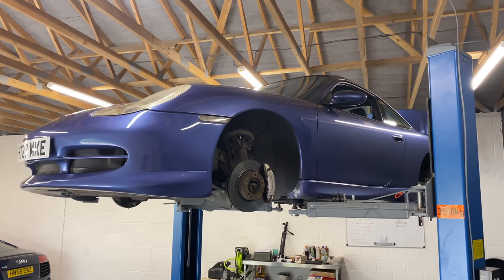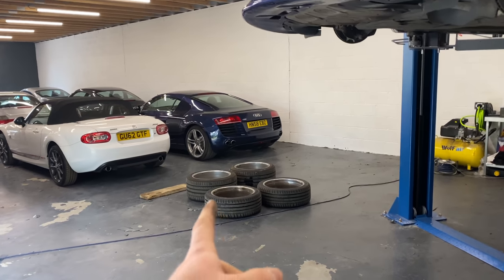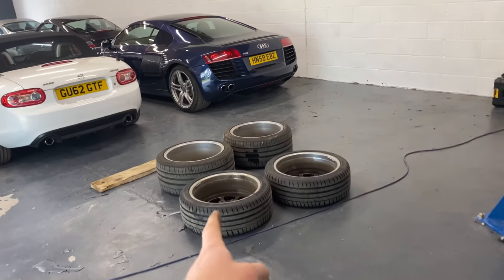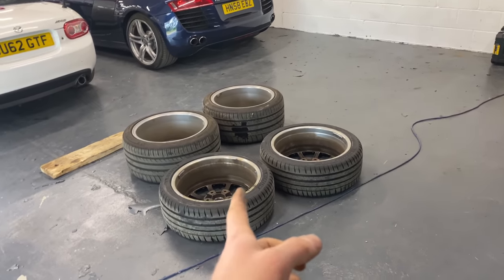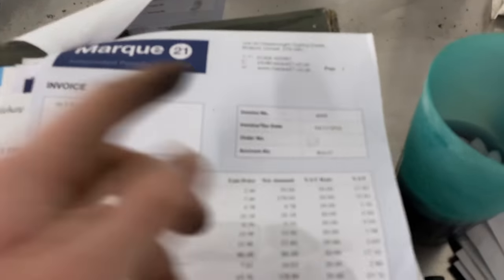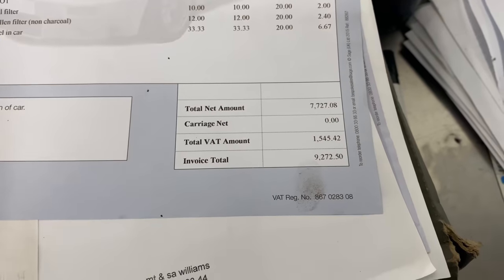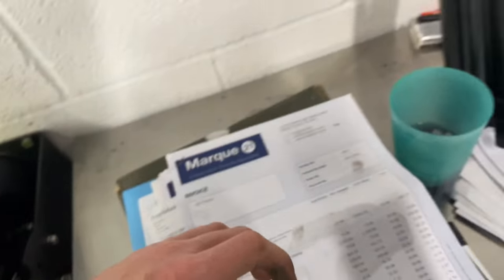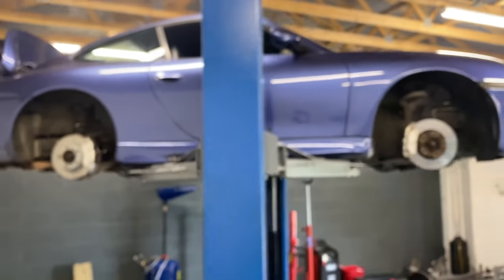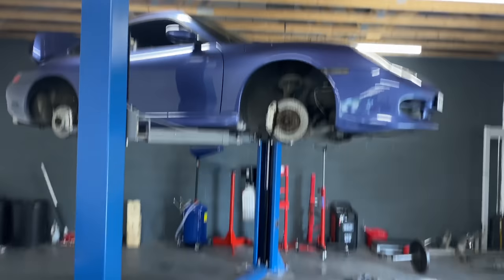We haven't got a lot of mechanical prep work to do - we're going to give it a service, fix that minor oil leak, and sort those wheels out. The previous owner paid £830 for those wheels to be refurbed by a so-called wheel specialist who messed them up - so be careful who you use. The main selling point with this car is the engine rebuild it's had: on the 4th of November 2016, it had a major engine rebuild with Marquee 21 for £9,272. That's probably the main selling point, along with the really lovely spec and the meticulous care it's had.